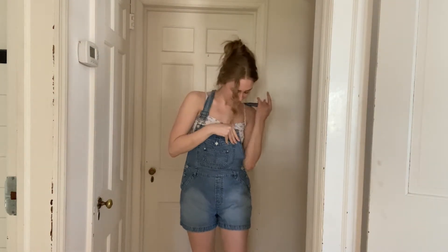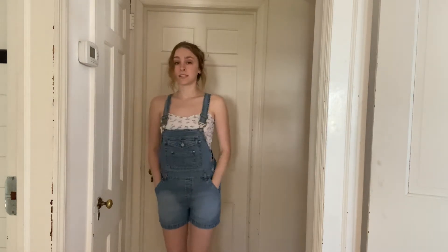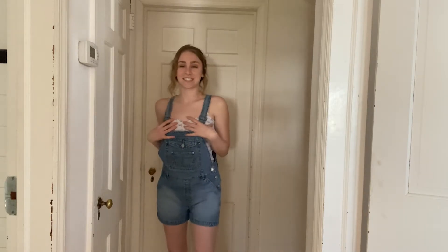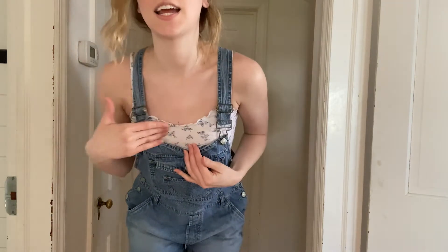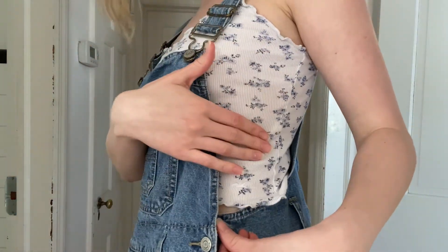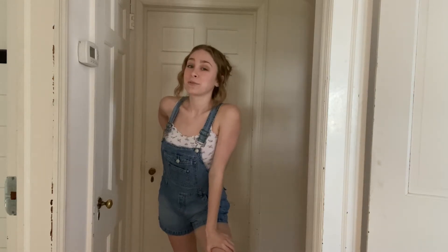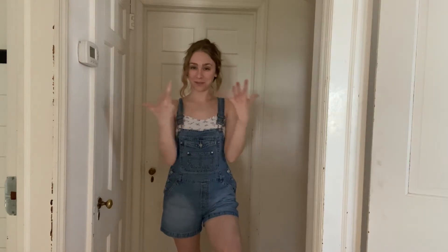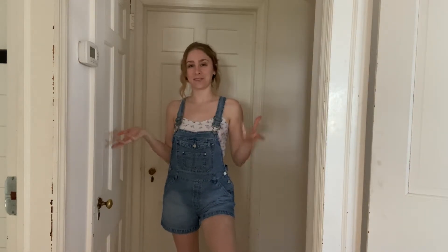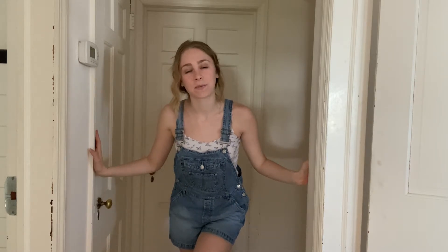Overalls, guys — found another pair. These are thrifted, perfect for the summer. Shorts. I love this. I just recently thrifted this tank top — beautiful little delicate blue flowers. I feel like I wore this when I was a kid, but I think it's classic and really comfortable for the summer. So fully thrifted, casual outfit. Love it. And I have another tank top I could wear with this.